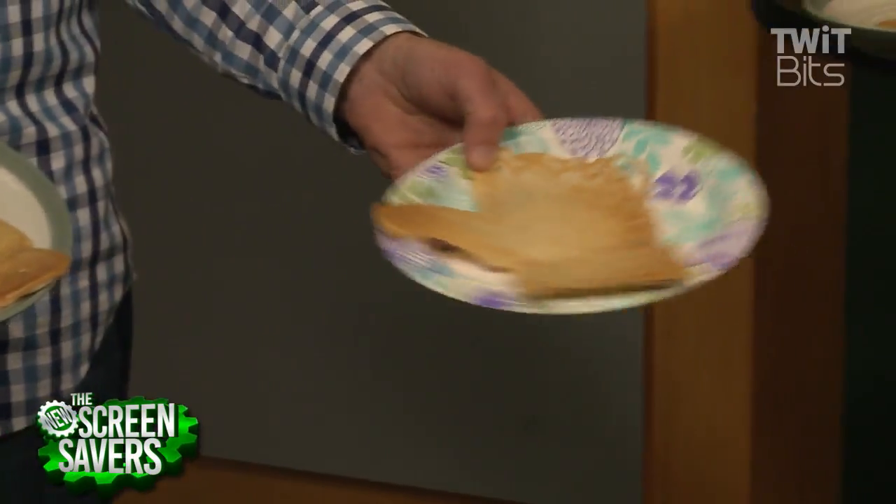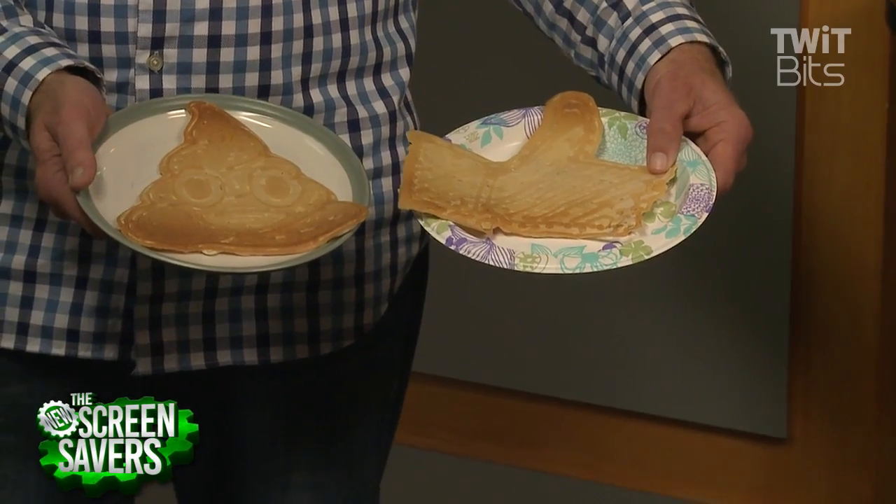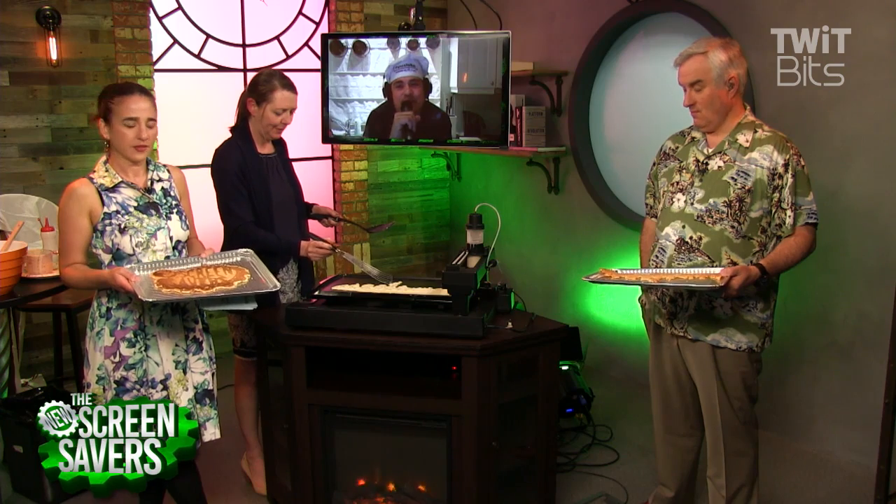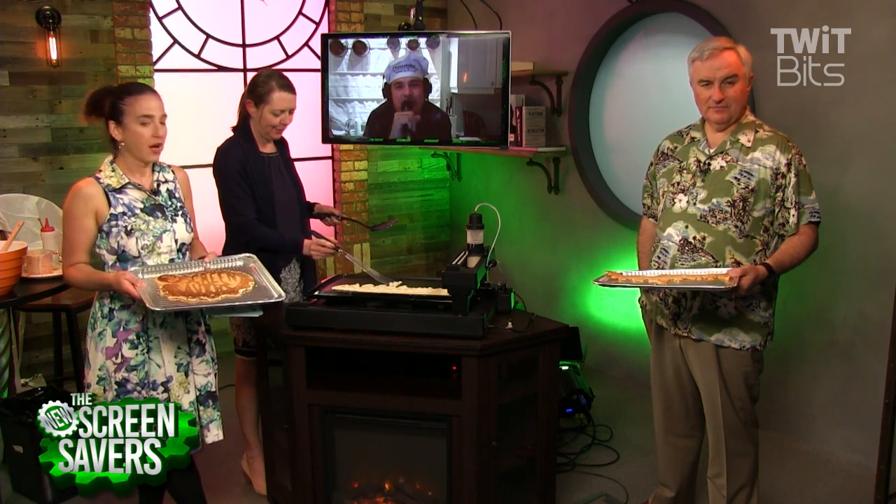They've been making pancakes all week here, which has made the studio smell phenomenal. In 2014, we got to go to the White House Maker Faire and make pancakes at the White House. For President Obama! Did the whole White House smell like pancakes? As it should.